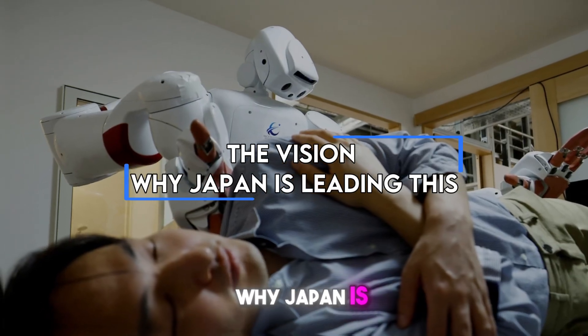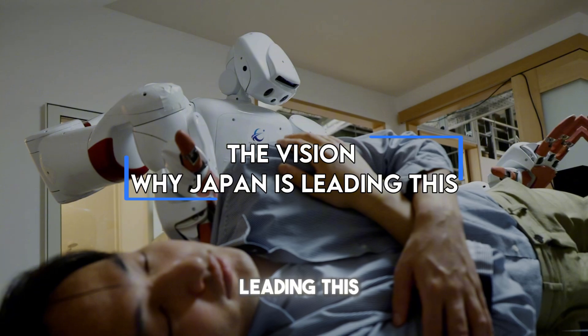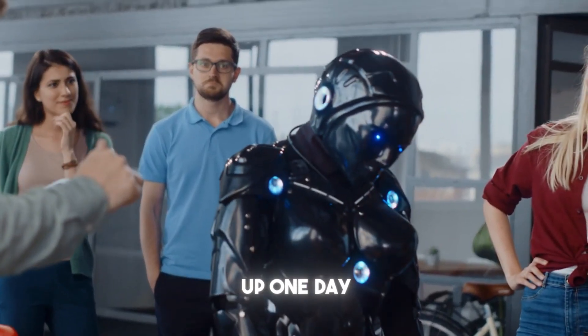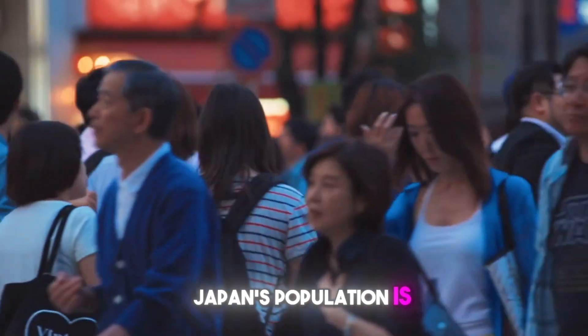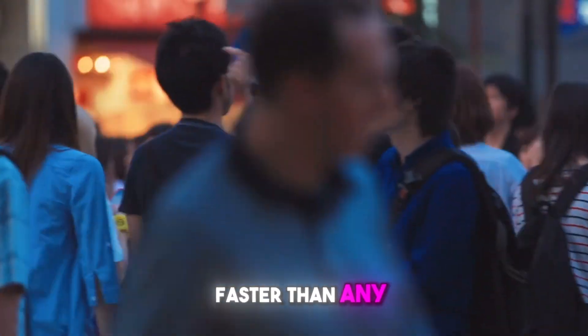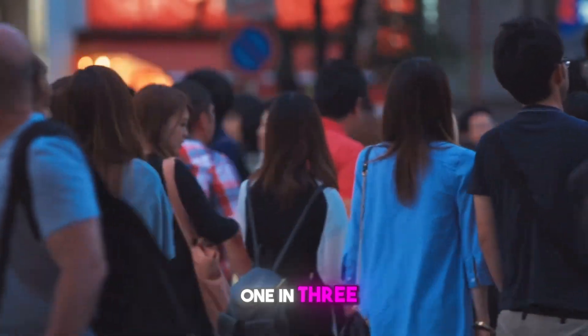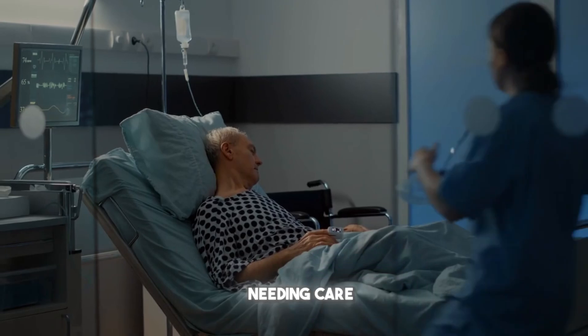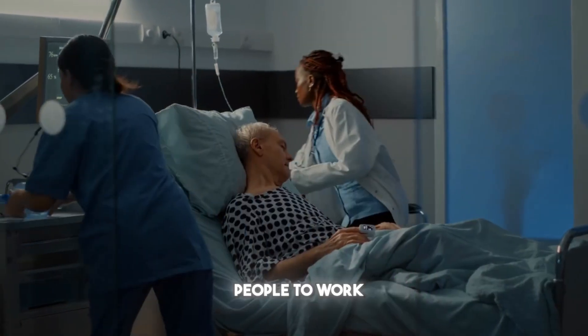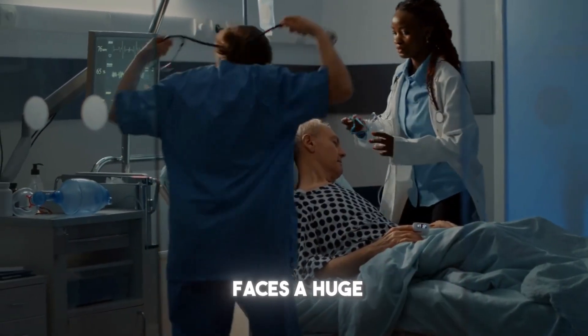The vision: why Japan is leading this. Japan didn't wake up one day and decide robots were cool — this is about solving a real crisis. Japan's population is aging faster than any other country in the world. One in three people here is already over 65, with more people needing care and fewer young people to work. The healthcare system faces a huge challenge.